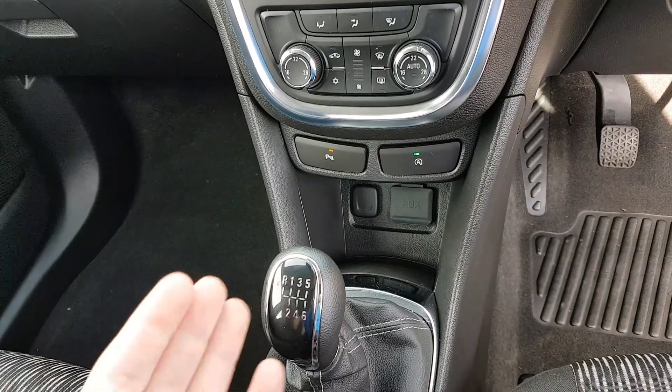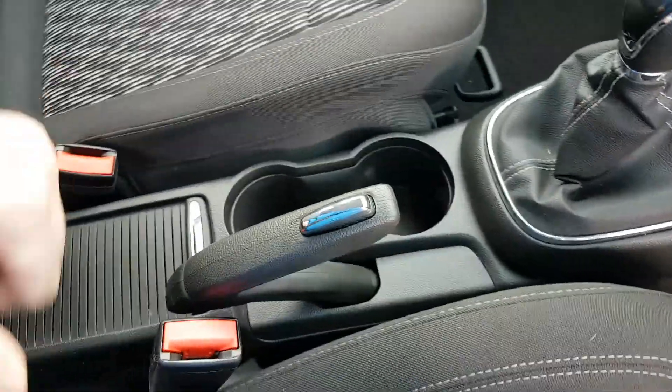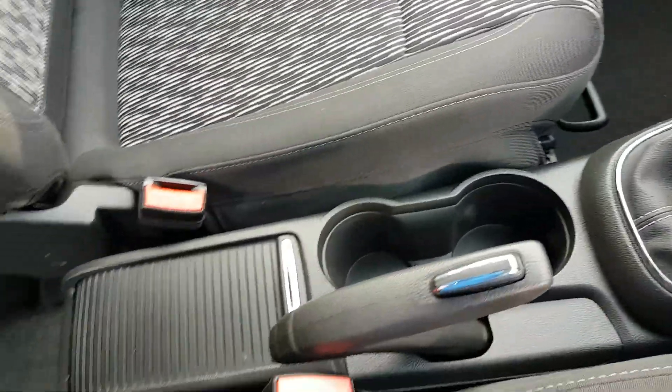Six speed gearbox. You have a USB connection and an auxiliary connection, parking sensors, a normal handbrake, two big cup holders, a bit of storage, and you also have an armrest here as well.